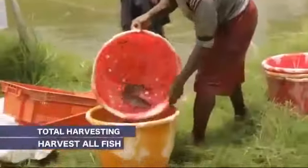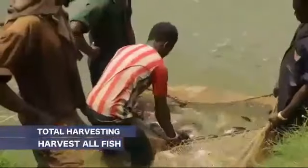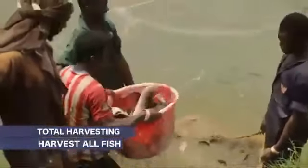Total harvesting happens when you remove totally both the small, the medium, and the biggest fish in the pond.